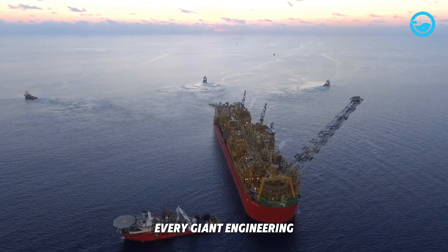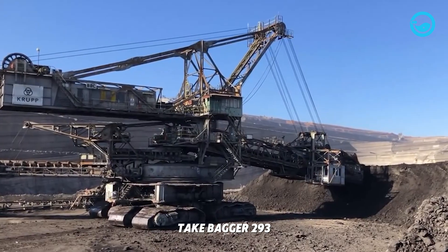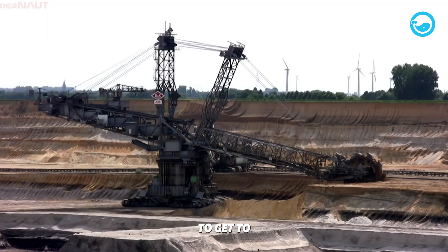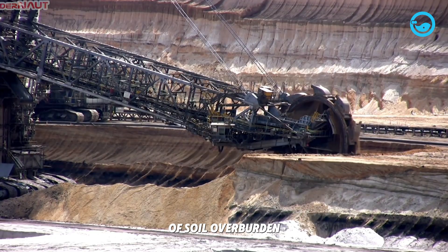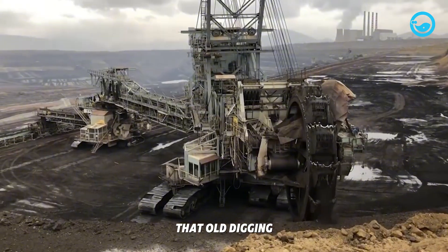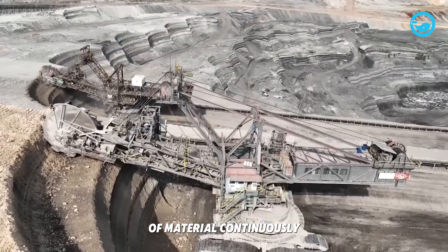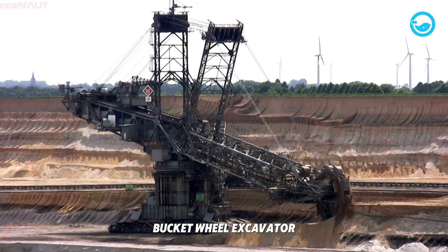Every giant engineering project starts for a reason. Take Bagger 293 — it was needed because Germany's lignite brown coal mining industry had a problem. To get to the coal buried deep underground, a thick layer of soil, or overburden, had to be removed. The job was so huge that old digging methods weren't efficient or cheap enough. They needed a radical solution to dig and move extreme amounts of material continuously, leading to the idea of a giant bucket wheel excavator.